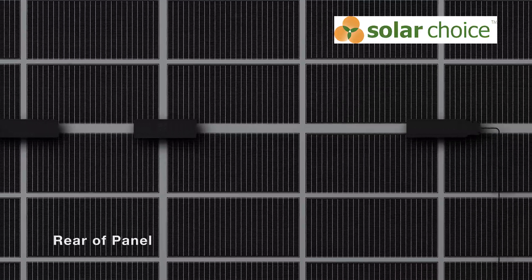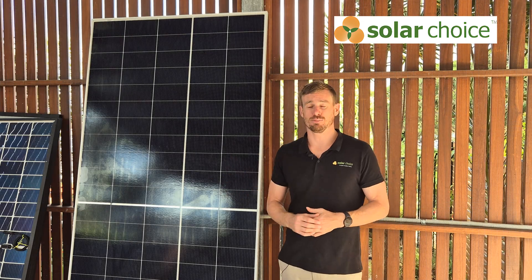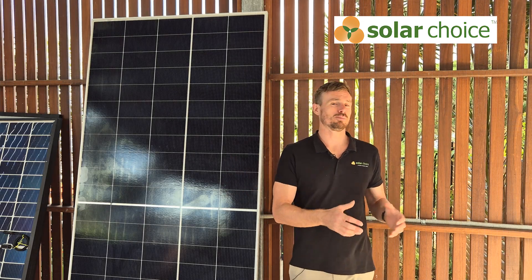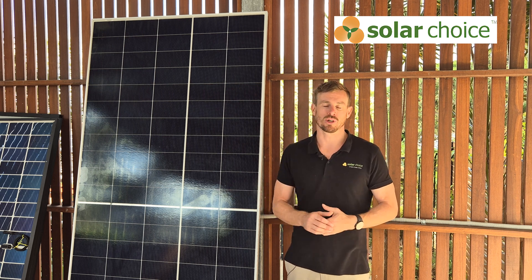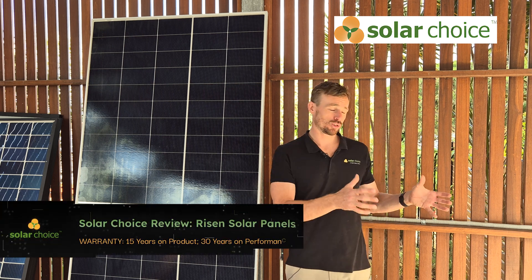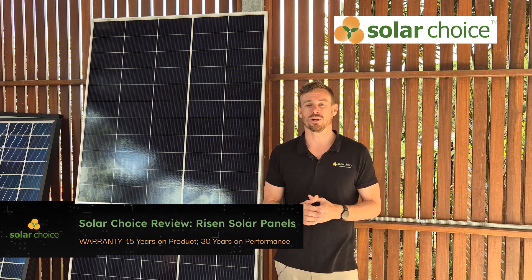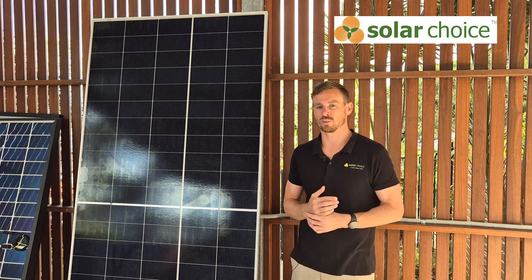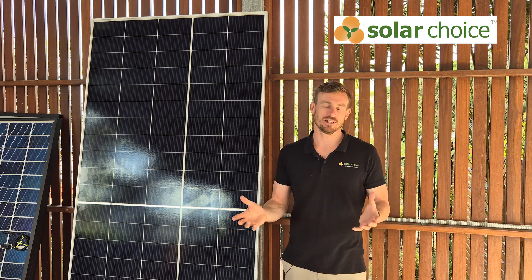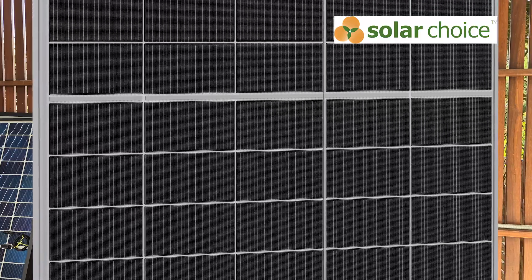So let's talk about the warranty that Ryzen offers on these panels. This panel has a 15-year product warranty and a 30-year performance warranty. That's sort of what we're seeing as fairly common in the commercial solar market. In the residential market, we're seeing that product warranties are usually extended to 25 years, and that's starting to creep into the commercial market as well. But this definitely meets the expectations of the warranties for commercial solar panels.